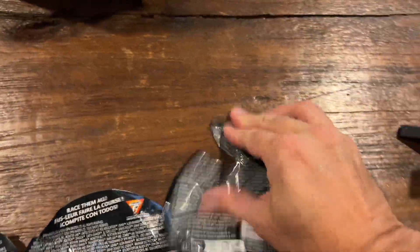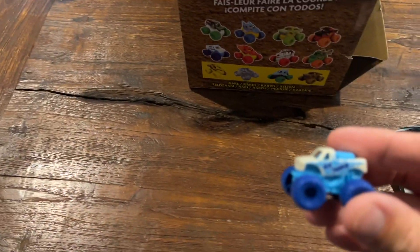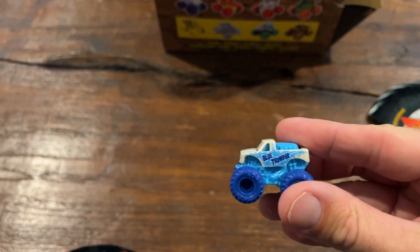So let's start off. Serial number 28 — let's see who this one is. It is Blue Thunder.